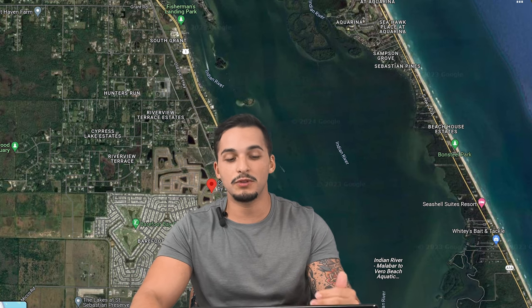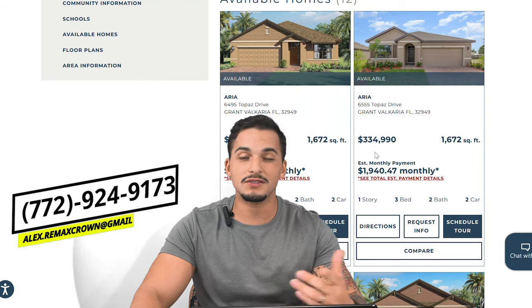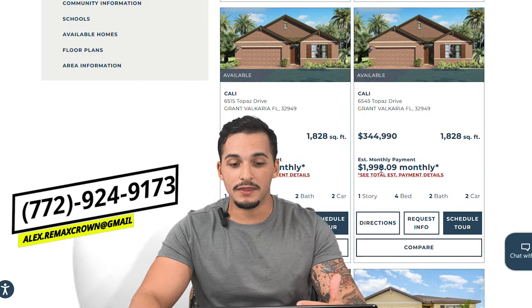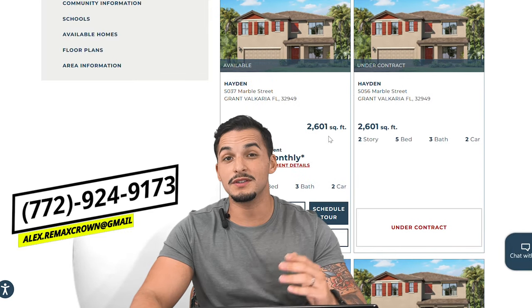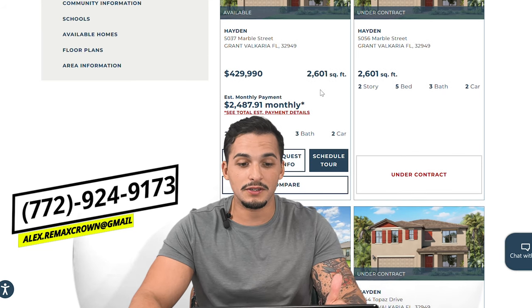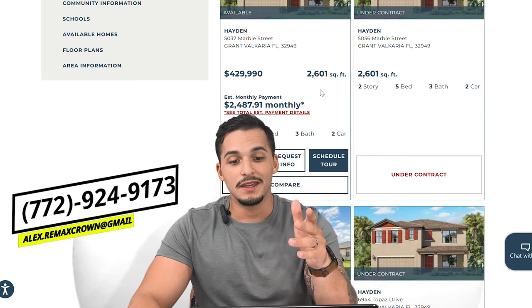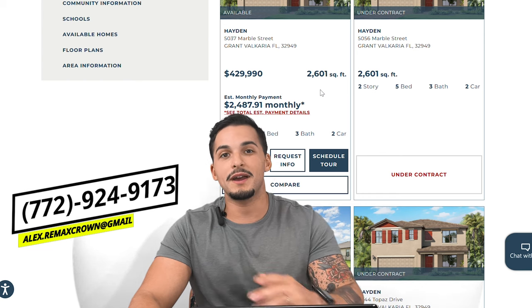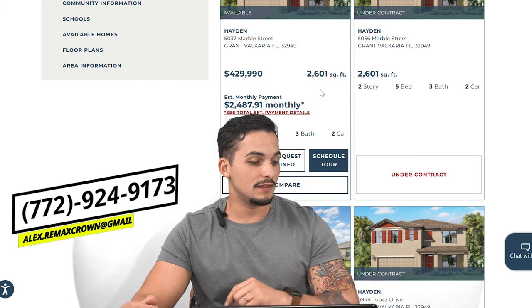You're going to find a better deal in this area — and the closer you get to Palm Bay, more new constructions and communities are coming up at a more affordable price point. With these incentives, everything is starting in the mid-$300s. The biggest home at 2,600 square feet starts at $429,000, so for under half a million dollars you're getting a brand-new home with a phenomenal rate — you probably won't find that in the Sebastian or Vero area.